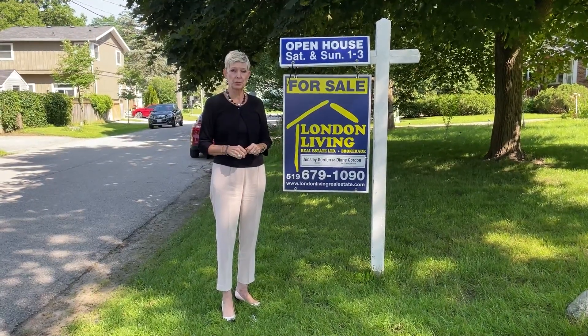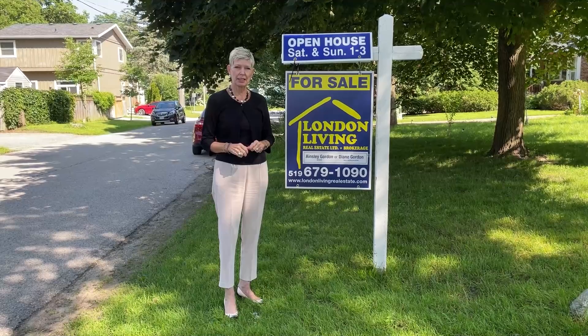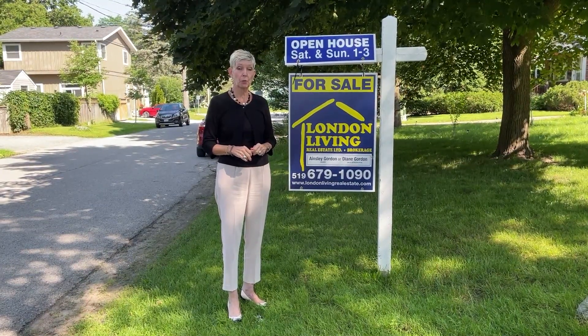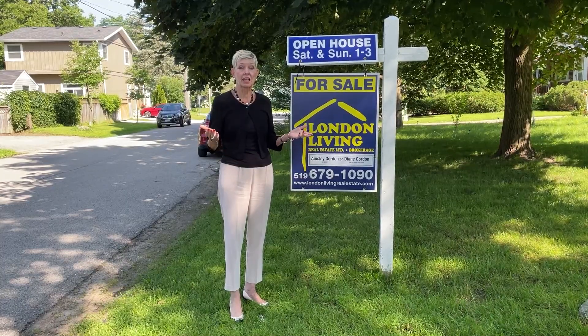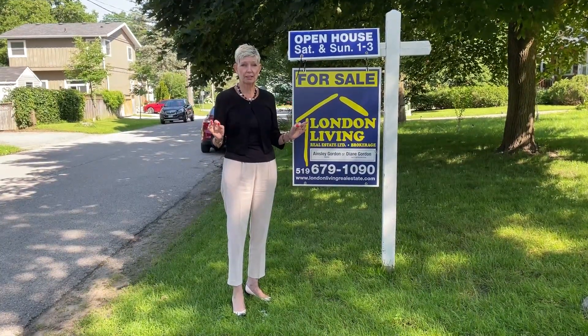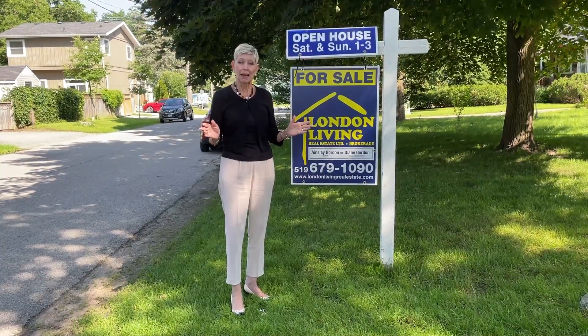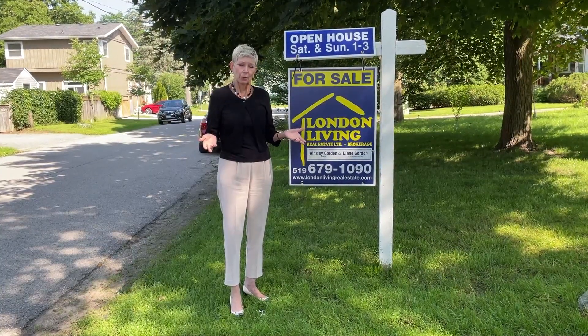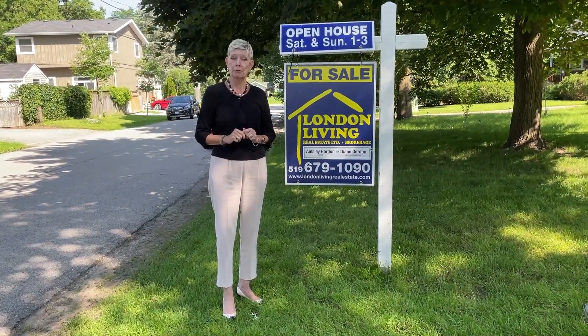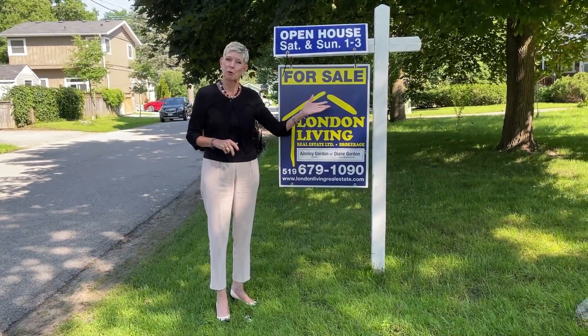I'd like you to join me at 22 Duke Street in London on Saturday and Sunday, the 22nd and 23rd of July from 1 to 3, to visit this lovely, absolutely stunning renovated four-bedroom home. I think you'd probably like to have a little look inside before you come to the open house. Won't you join me?